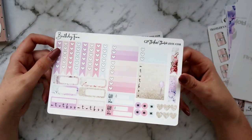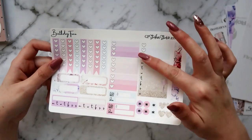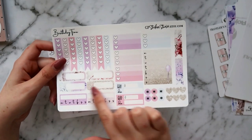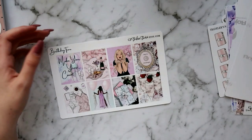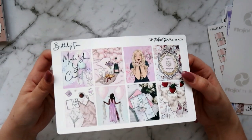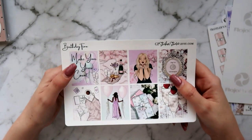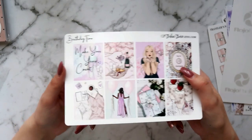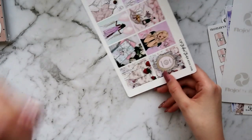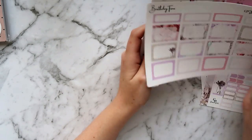The other part of the functional set has flags, mini checklists, mini check boxes, a weekly box, flags, hearts, asterisks, bill dues, appointment labels, and habit trackers — very functional. Then I got the full boxes again because of course. I love these colors — I wish my birthday actually looked like this, like champagne and croissants in bed, but it's more likely going to be getting up at 5am to a screaming baby followed by a day full of housework and study. That's my life.